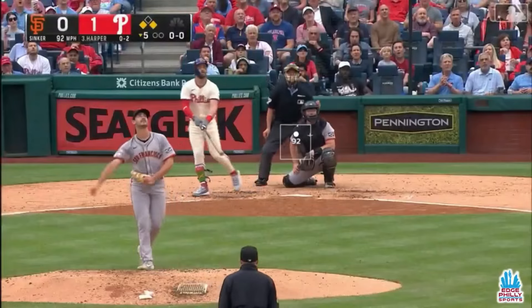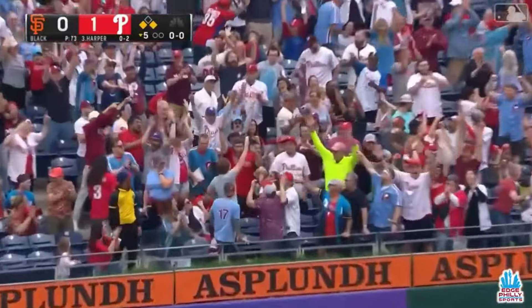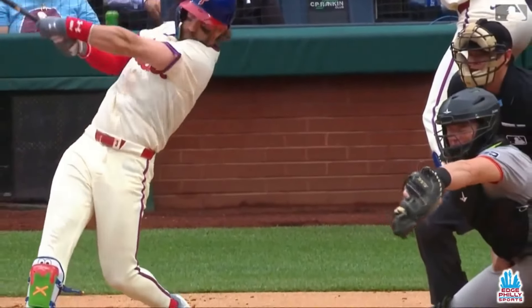Coming up. Fly ball, left center field, that's well hit. Conforto's going back — it is gone! Opposite field home run for Harper. It's a three-run bomb, and the Phillies take a 4-0 lead.